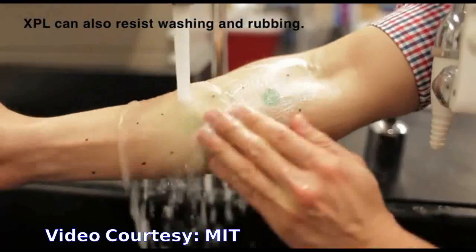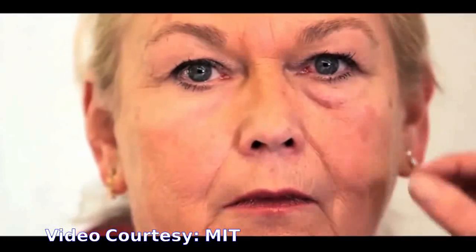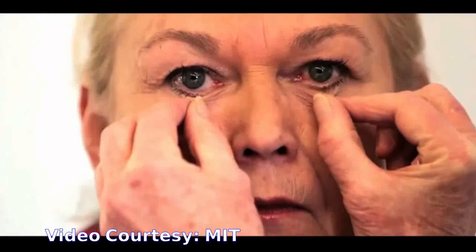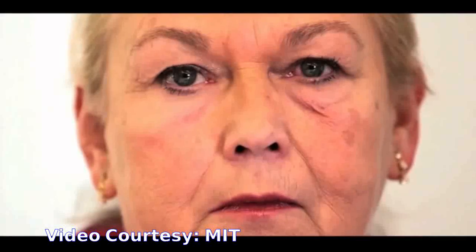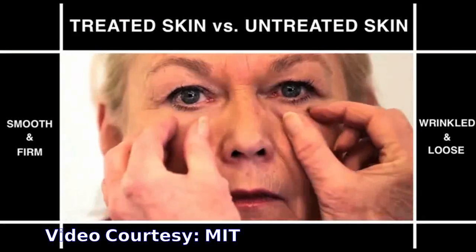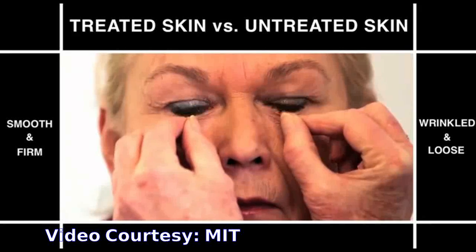In one study, the XPL was applied to the under-eye area, where eye bags often form as skin ages. These eye bags are caused by protrusion of the fat pad underlying the skin of the lower lid. When the material was applied, it exerted a steady compressive force that tightened the skin — an effect that lasted for about 24 hours.